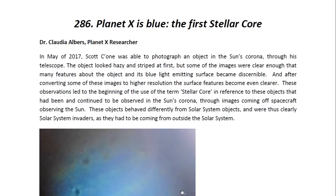In May of 2017, Scott Sion was able to photograph an object in the sun's corona through his telescope. The object looked hazy and striped at first, but some of the images were clear enough that many features about the object and its blue light-emitting surface became discernible. And after converting some of these images to higher resolution, the surface features became even clearer. These observations led to the beginning of the use of the term stellar core in reference to these objects that had been and continued to be observed in the sun's corona through images coming off spacecraft observing the sun. These objects behaved differently from solar system objects and were thus clearly solar system invaders, as they had to be coming from outside the solar system.